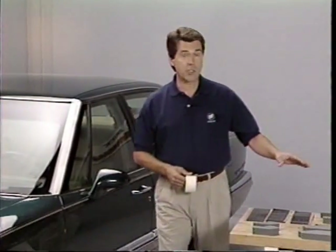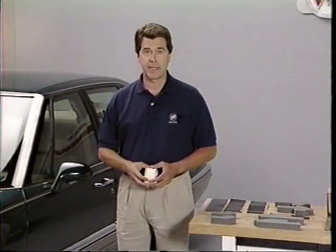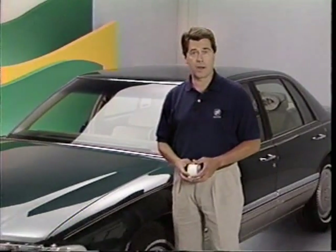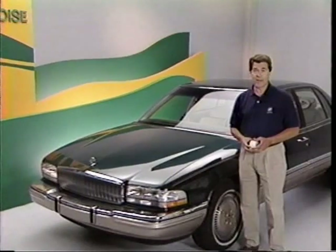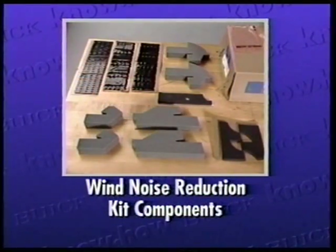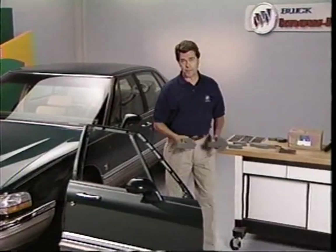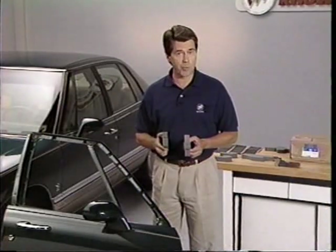As mentioned earlier, the kit is installed in the assembly plant on Park Avenue Ultra or LeSabre models built after May of 1993. So if you have a noise condition around the front or rear door glass on a 1991 or 1992 car, and your visual inspection reveals none of the conditions just discussed, then it's time to install the wind noise package. On cars built after May of 1993, check to ensure the insulation package is properly installed. Now let's take a look at the pieces supplied with the noise reduction kit.